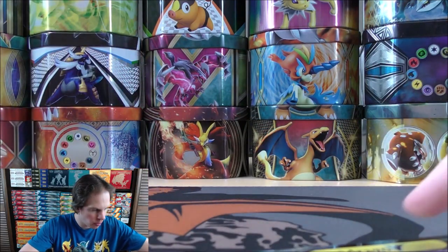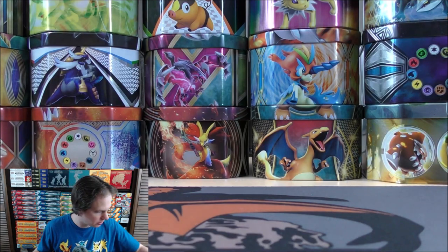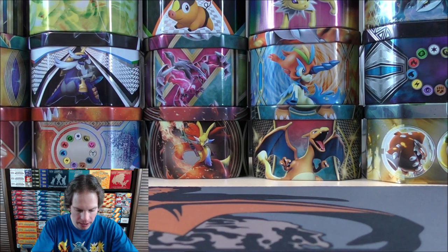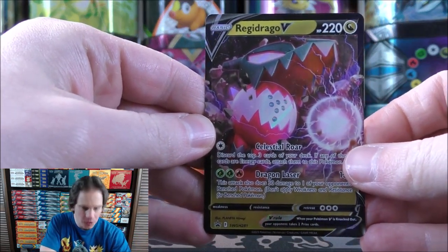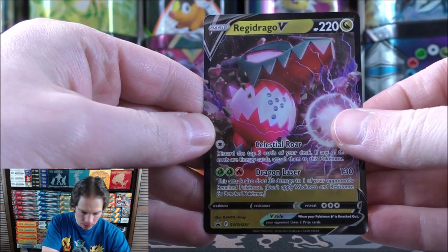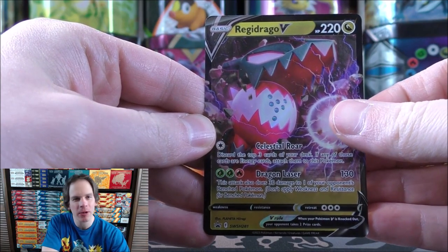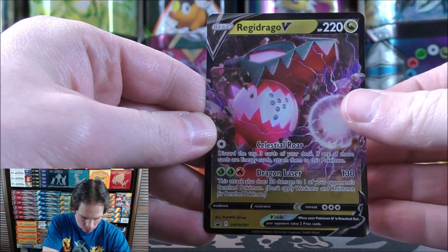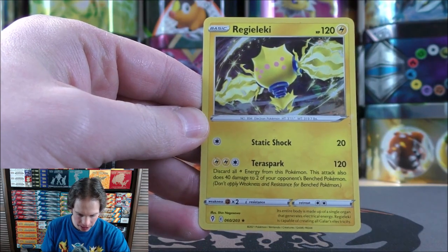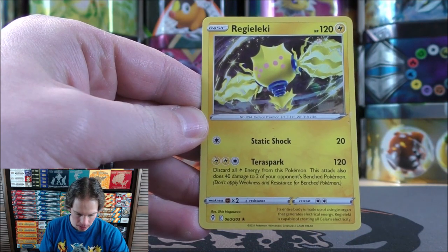I was hoping for Regidrago VSTAR or something like that in this box, but you just get the normal V — SWSH 281 for the card number. This is the final Sword and Shield series set. Moving on to Scarlet and Violet, I believe March 31st of this year. There's the Regidrago V, and then the Regieleki, which is just a special hollow — it is not a Blackstar promo.